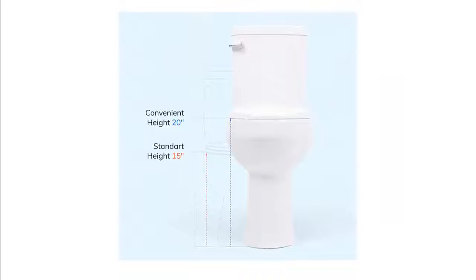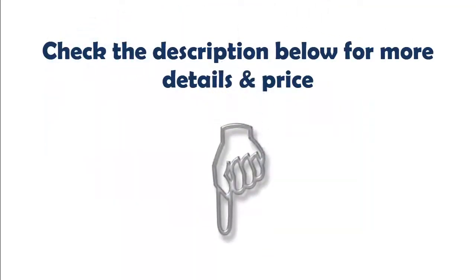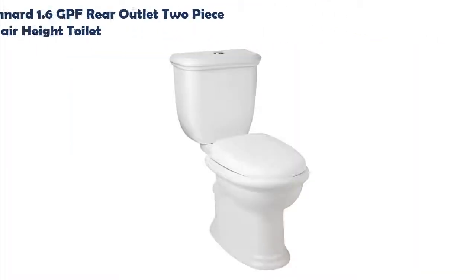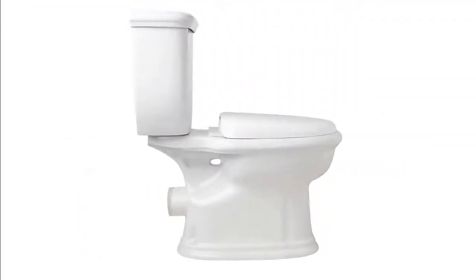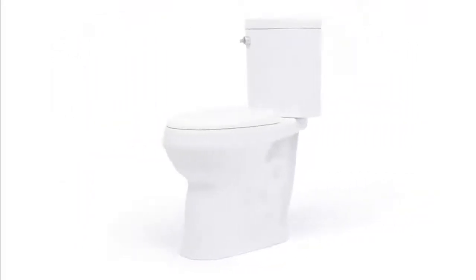Eliminates the inconvenience of low toilets and elevated riser seats. Check the description below for more details and price. Our list at number 3: Signature Hardware 393,188 Kennard 1.6 GPF Rear Outlet Two Piece Elongated Chair Heights Toilet. Two-piece configuration allows for easier access to the area around the toilet. Elongated bowl provides extra comfort.